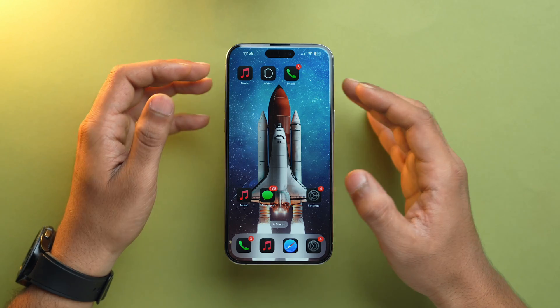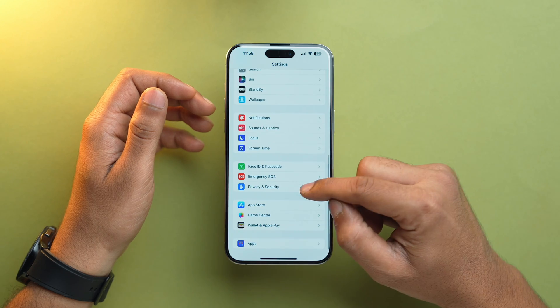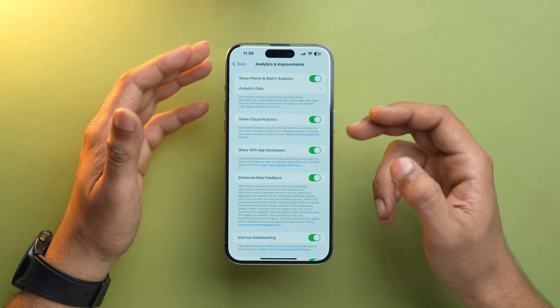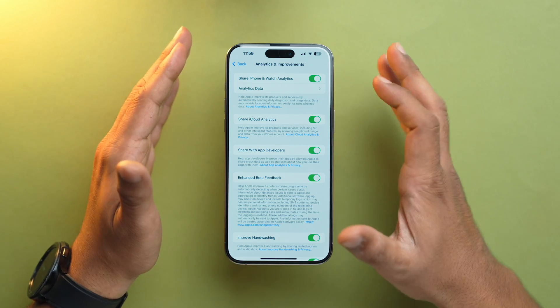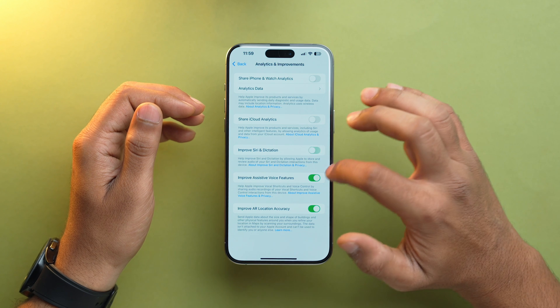There is a lot of feedback and analytic sharing going on in the background of your iPhone so that bugs and glitches can be fixed, but it consumes a lot of battery. To turn it off, open the Settings app, scroll down to Privacy & Security, scroll down to Analytics & Improvements, and make sure you toggle off each and every option present there.